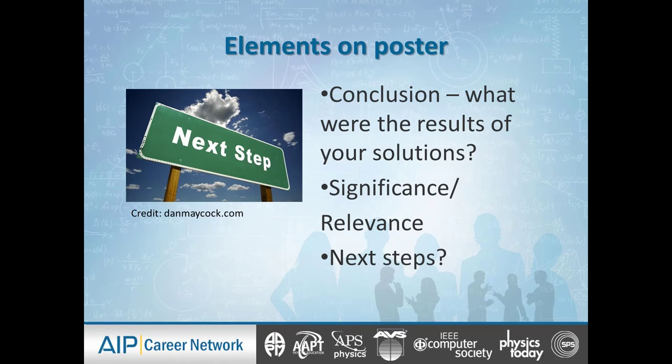Even if you didn't get the results you set out to get, it's still useful — in consultation with your team and your PI — to decide whether to list it. You can also list the significance, relevance, and impact of your work, and what are the next steps. Whether you were successful as expected, successful in a different way, or failed in an unexpected way — where can we take this research? Where can we go with this type of information?